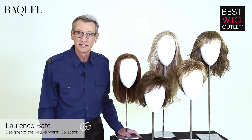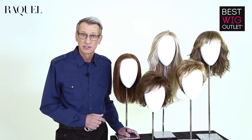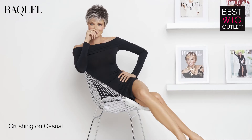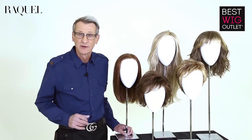Hello, my name is Lawrence Bate. I'm Vice President of Production and Design at Hair You Wear. I'm here to show you the new Raquel Welch Spring 2017 collection. We have a variety of styles and textures and lengths — something for everybody. I think the best way to show you each style is if I bring my model in and we'll go through each and every one in great detail.